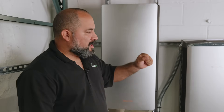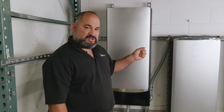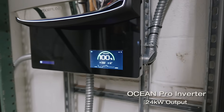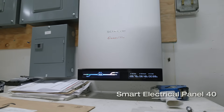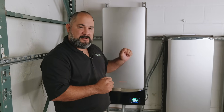For nearly 10 years, EcoFlow has been providing innovative and reliable battery storage solutions. The EcoFlow Ocean Pro features a 24 kilowatt inverter, up to 80 kilowatt hours of storage, and a smart home electrification panel. It is this complete ecosystem that really differentiates EcoFlow from its competitors.